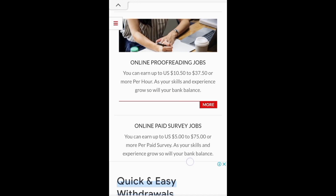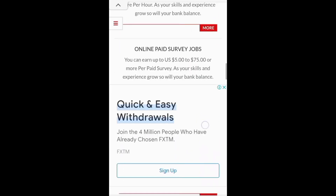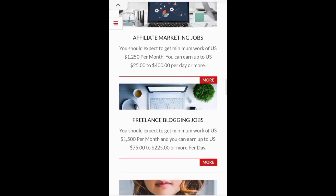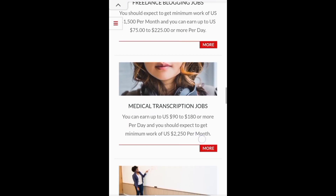It will be used for online proofreading jobs. It will be mixed with ads too. It will be used for marketing jobs, it will be used for freelancer jobs, medical transcription.